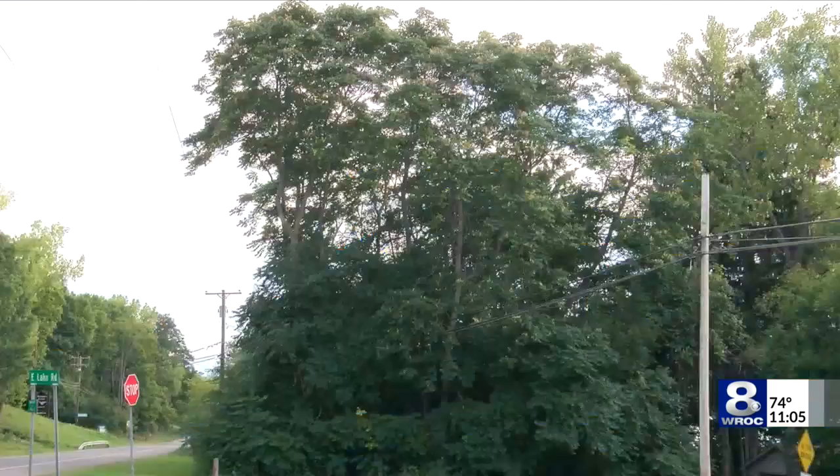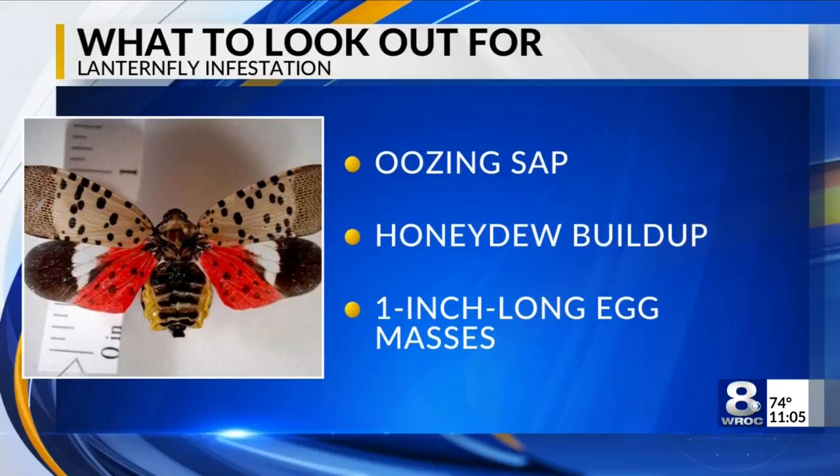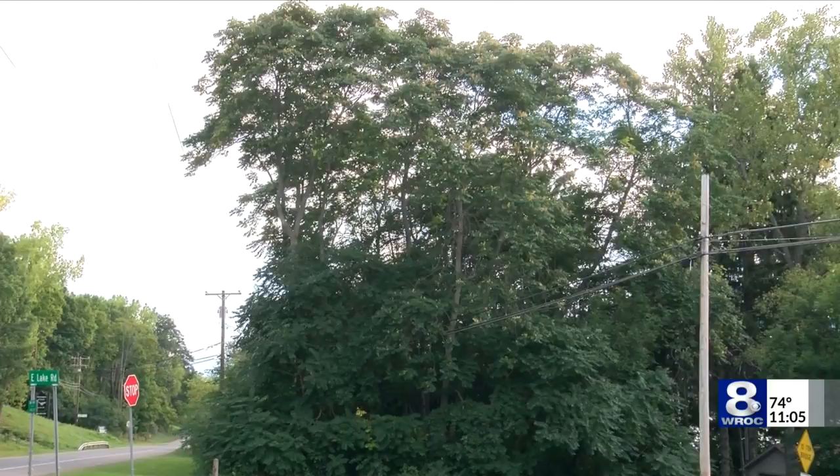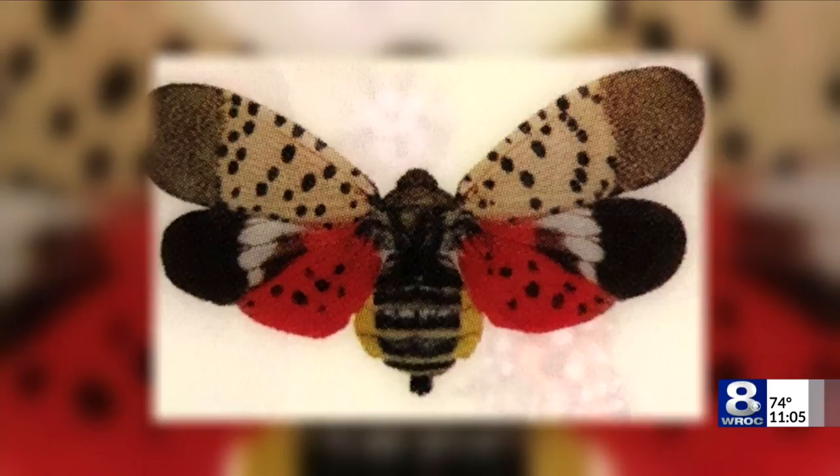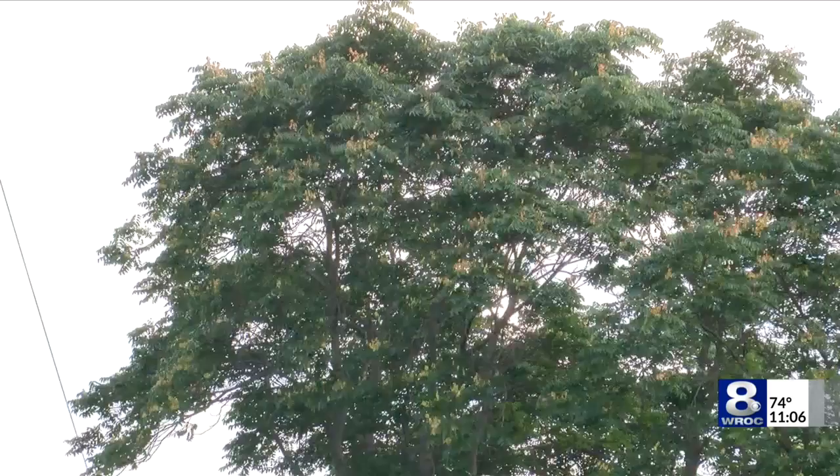Those are all signs of a possible infestation — a worry for those with knowledge of the invasive pest. They will cluster in masses on tree trunks and suck the life out of that tree. And that's why the tree is going to be dying — it's lost its blood supply, as it were.